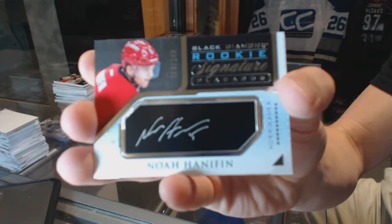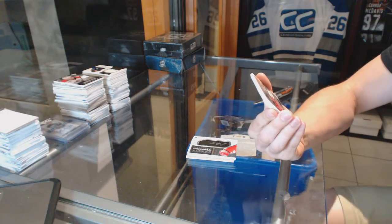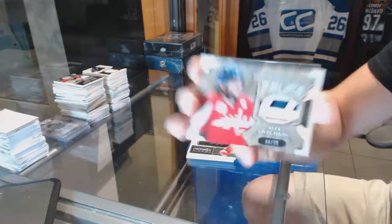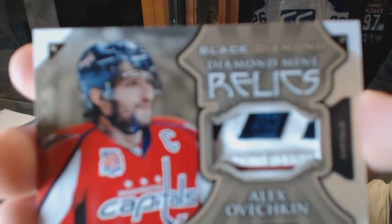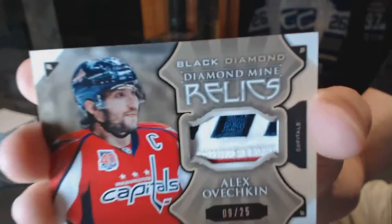Rookie signature placards number 249 for the Hurricanes Noah Hanifin — oh, pretty! We've got a diamond mine relics patch number 9 of 25 for the Washington Capitals Alex Ovechkin.